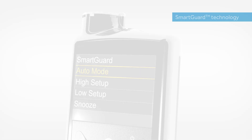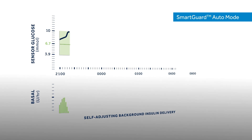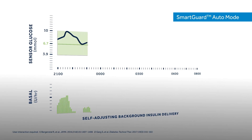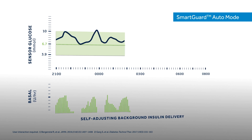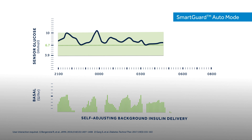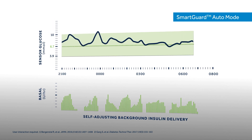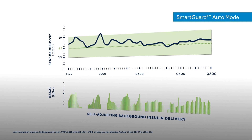The most advanced SmartGuard technology to date is SmartGuard Auto Mode. SmartGuard Auto Mode determines your insulin needs based on sensor glucose values and automatically adjusts background insulin up or down every 5 minutes, 24 hours a day. This helps maximise time in range to help stabilise glucose levels with fewer highs and lows.